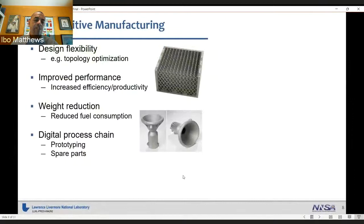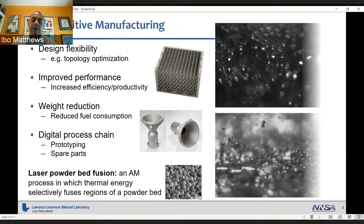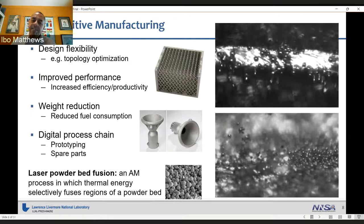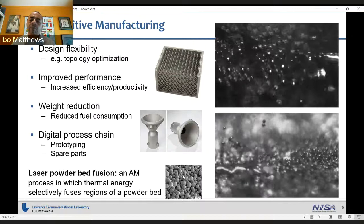Most of you are likely familiar with metal additive manufacturing. There are many reasons why we like the technology: design flexibility, improved performance, weight reduction, and a digital process chain. I'll focus primarily on laser powder bed fusion, where you go layer by layer to selectively fuse layers of powder and build up a 3D part. At first glance this looks simple enough, but we know there are problems that arise from the complex nature of the process itself. The group I started in this area specialized in understanding the science and physics of the process and how defects are formed.